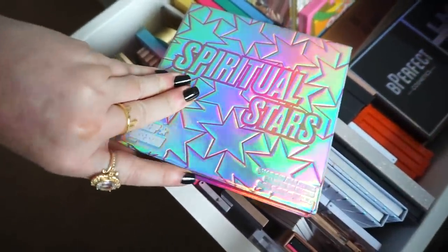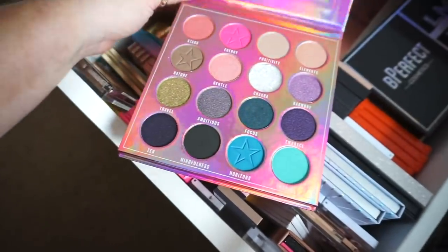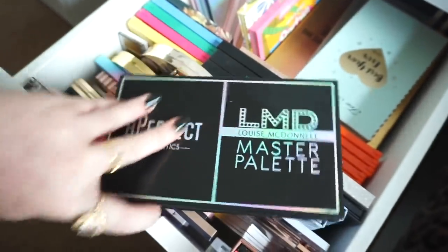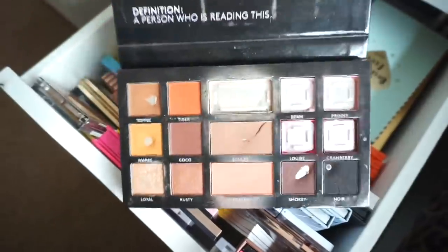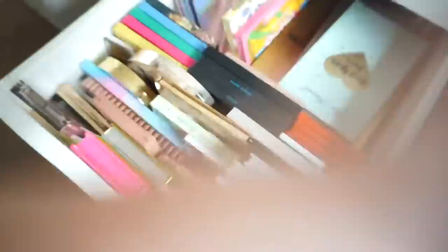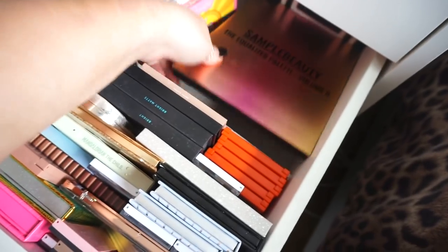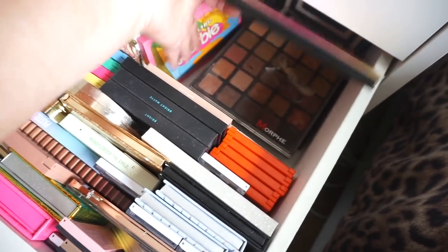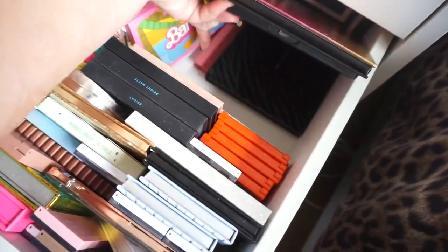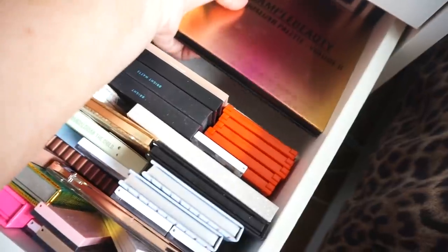I have my Be Perfect Cosmetics LMD Master palette which is absolutely buggered but I can't bin it — I use it daily. We have one from Samba Beauty, Morphe, another Z palette — this is actually a Z palette full of stuff.